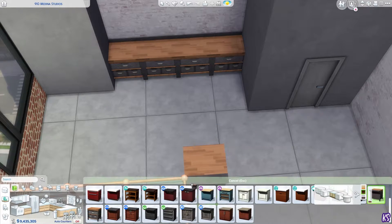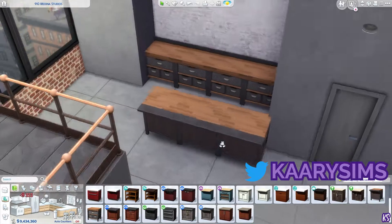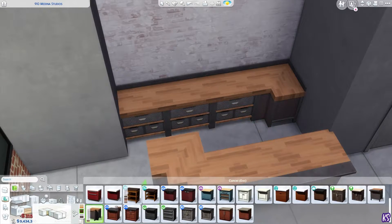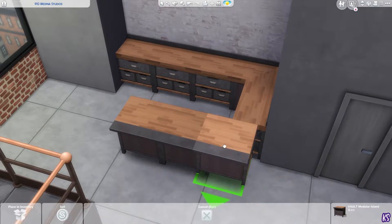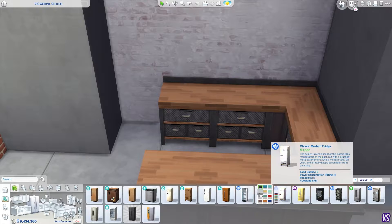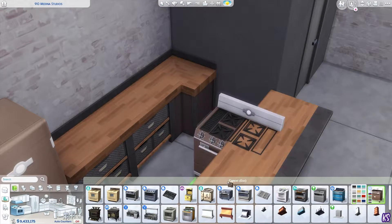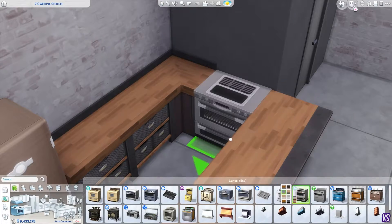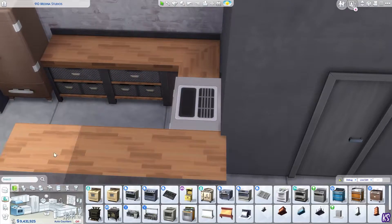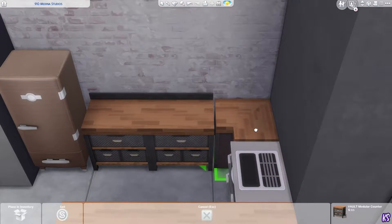Hi everyone, Kerry here, welcome back to my channel. I hope you guys are all doing great. Today I have another apartment renovation for you, and this is the first time I'm using the new industrial loft kit. It was kind of hard for me to do this apartment because industrial style is not my forte — I like it, but it's just not my favorite, and it's always difficult for me to picture what I want to do.